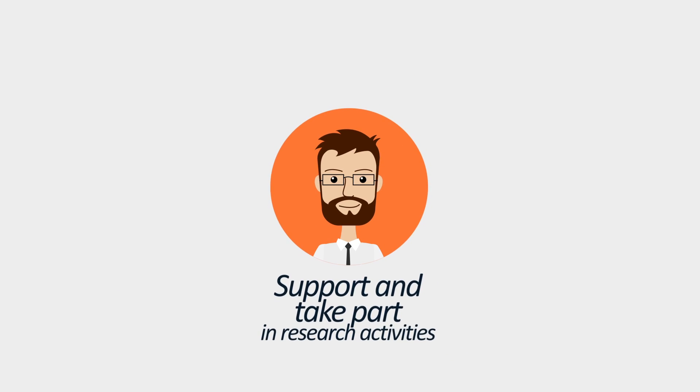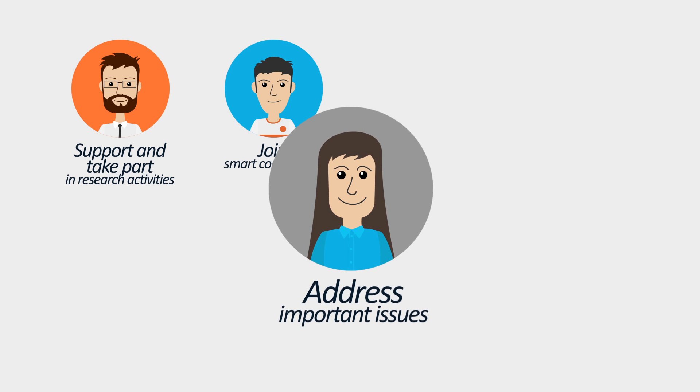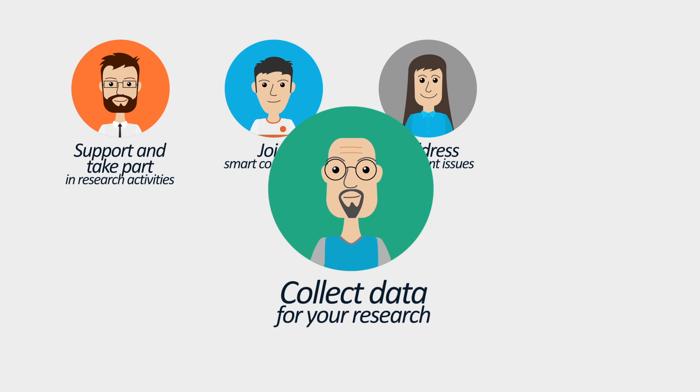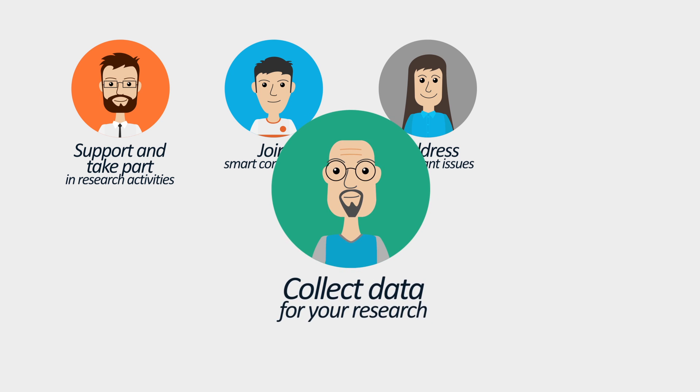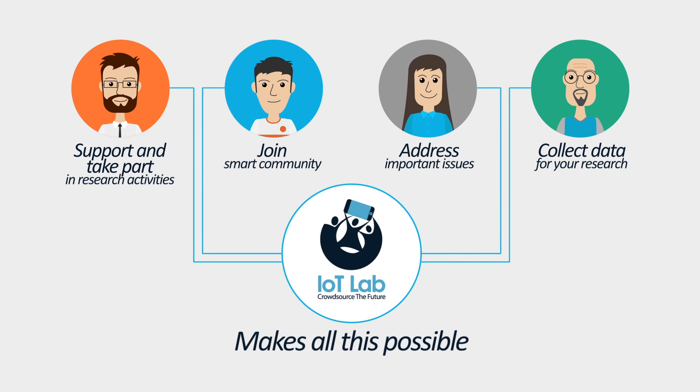Want to support and take part in research activities? Join a smart community? Contribute to addressing important issues and build a better world? Or you might be interested in leading a research and collecting data for your research? IoT Lab is here to make all this possible.